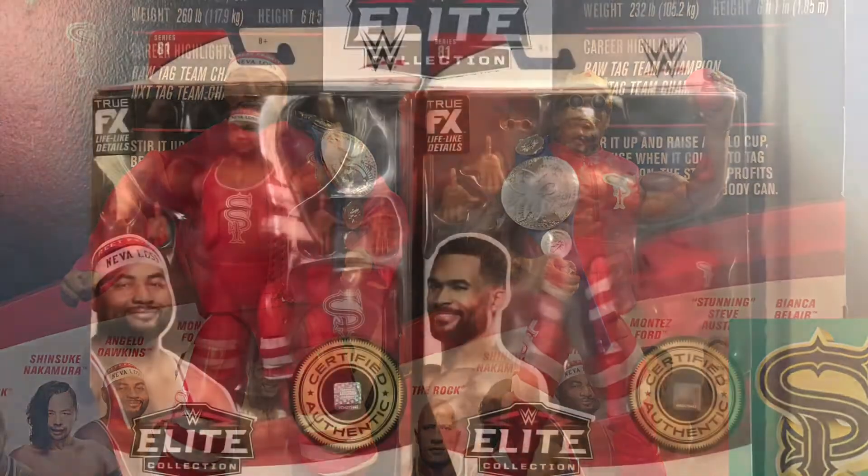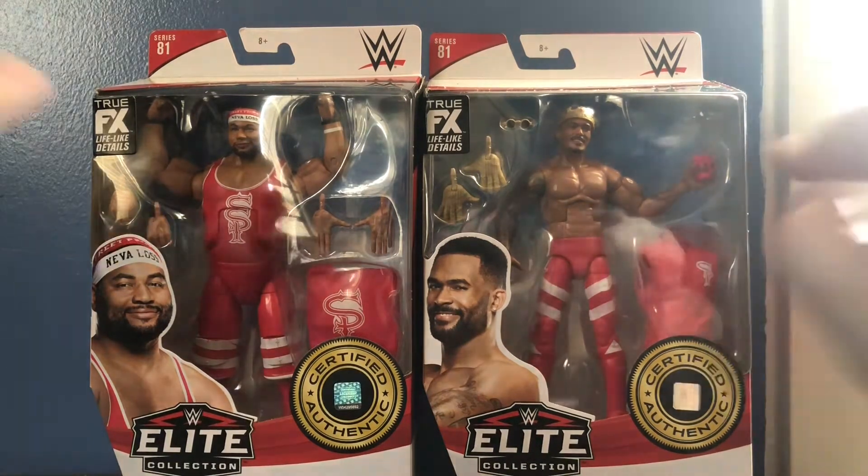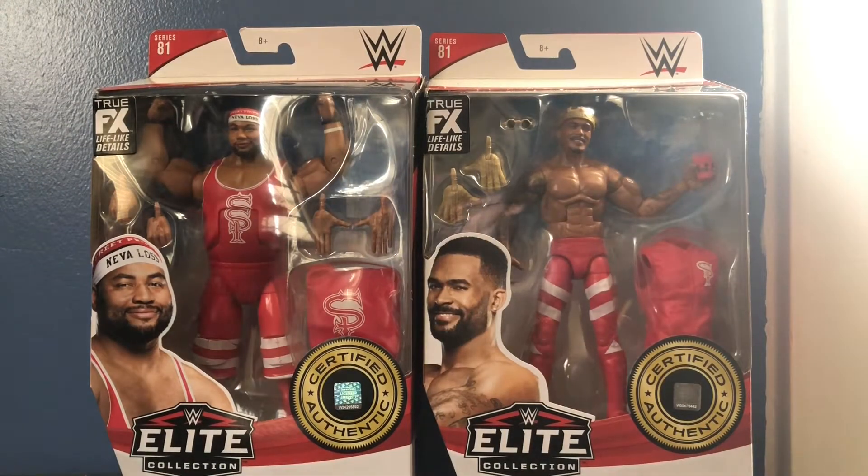Hey, what's up everybody? This is Kyle Riker, representing One Half of Gladiators and the Crashing Man Wrestling Podcast. Welcome to another video review. Today I have a double review for you — I'll be reviewing the WWE Elite Series 81 Angelo Dawkins and Montez Ford, The Street Profits.